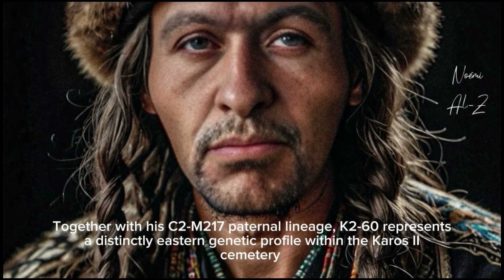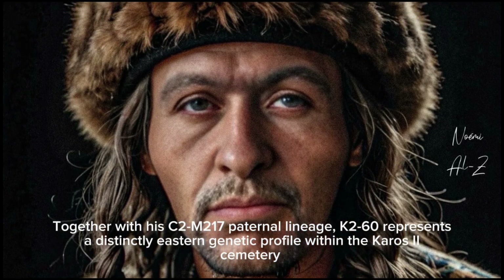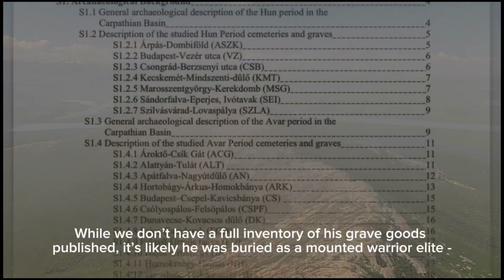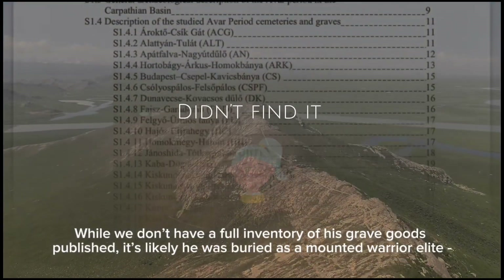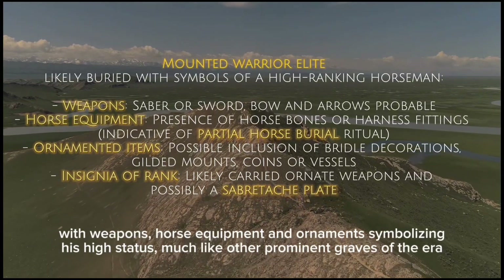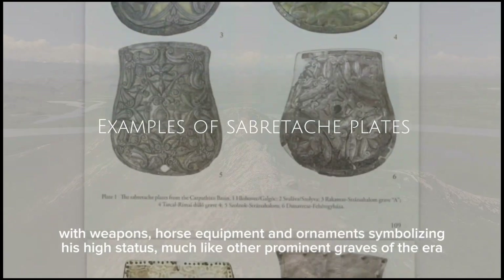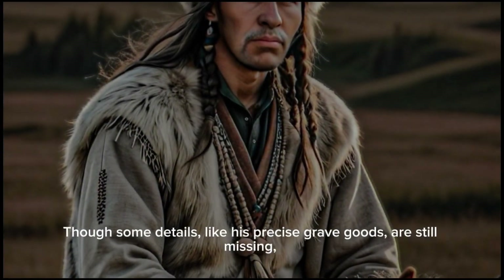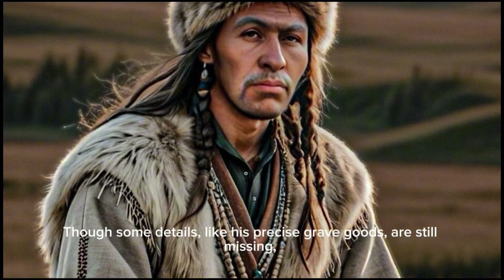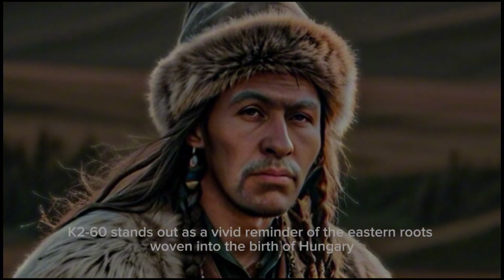Together with his C2-M217 paternal lineage, K260 represents a distinctly eastern genetic profile within the Karashtu cemetery. While we don't have a full inventory of his grave goods published, it's likely he was buried as a mounted warrior elite, with weapons, horse equipment, and ornaments symbolizing his high status, much like other prominent graves of the era. Though some details, like his precise grave goods, are still missing, K260 stands out as a vivid reminder of the eastern roots woven into the birth of Hungary.